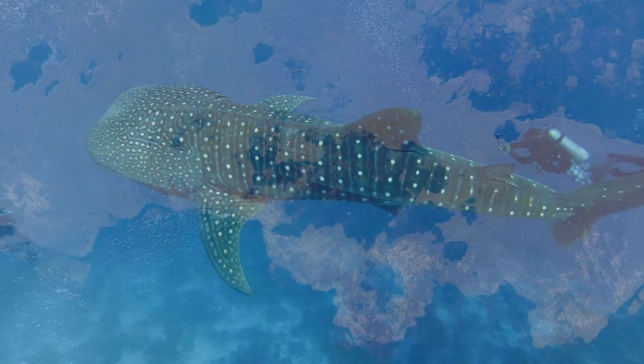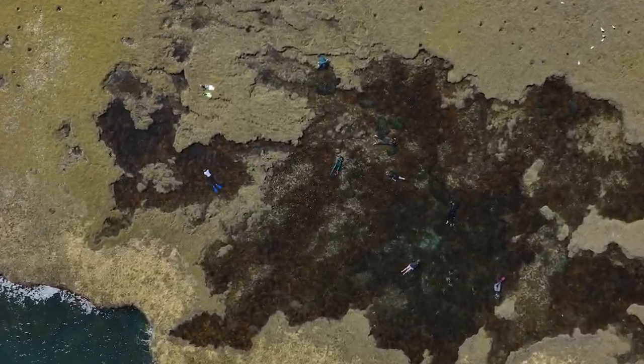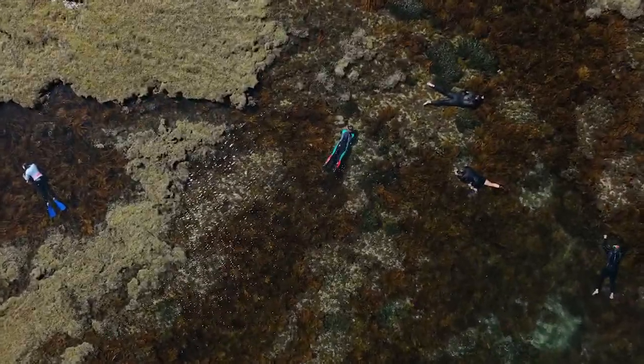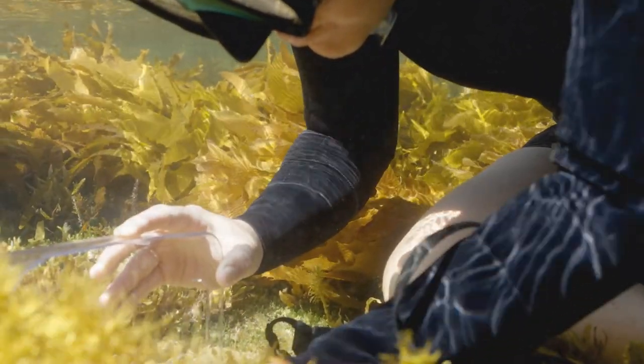But what happens when we zoom in, take a closer look, when we slow down and look closer? Even closer, we see things others don't know exist.